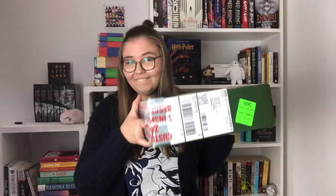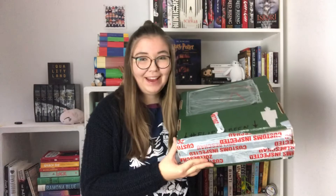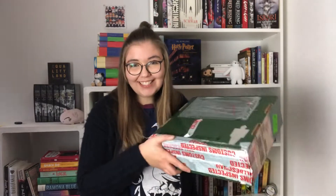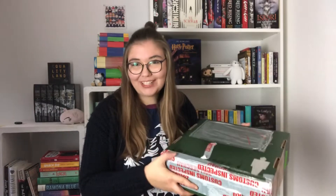Hey everyone, I'm Sarah and welcome back to Books for Tea. Today I finally have another video for you guys — I know I've been gone for a little while. I'm here because I have a really exciting video for you. I got this exciting big package from Penguin Random House and it has to do with John and Hank Green. I'm very excited to unbox it with you today, so let's get right into my unboxing.